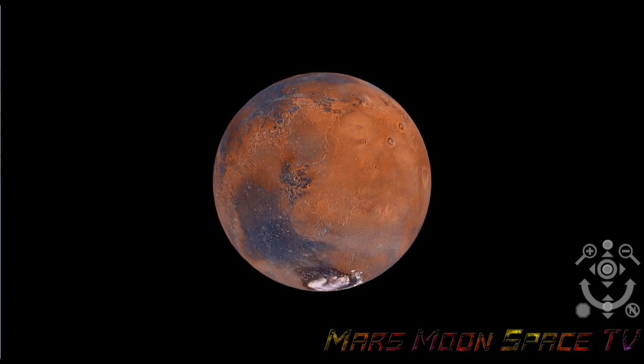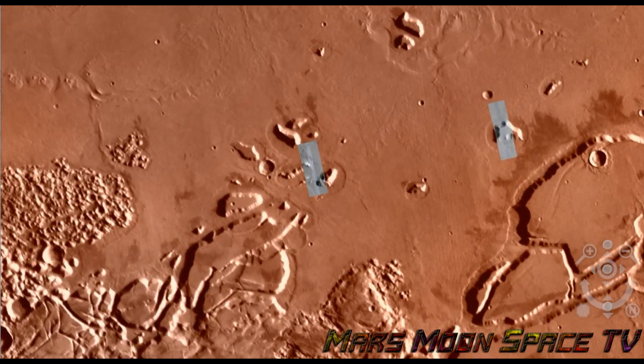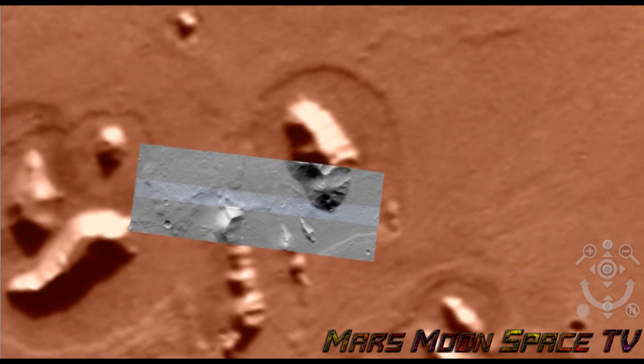Hi, this is Thomas from Mars Moon Space TV, and I am looking at high-rise orbital images on Mars today, and I want to show you something that I found just now, just here, just today, and we are looking at this orbiter image here.